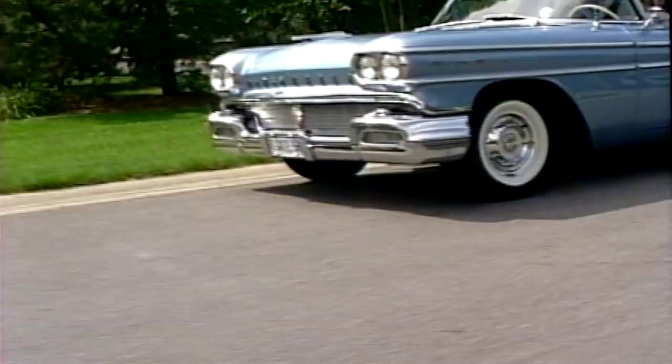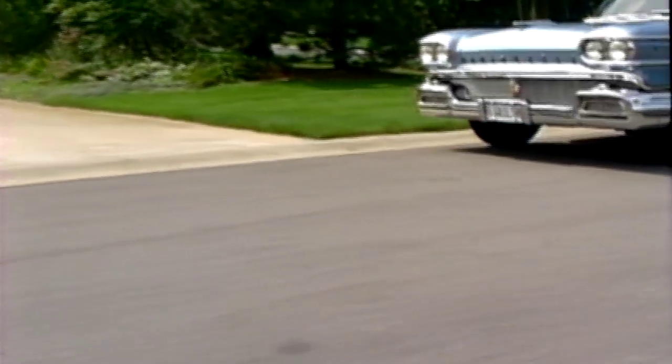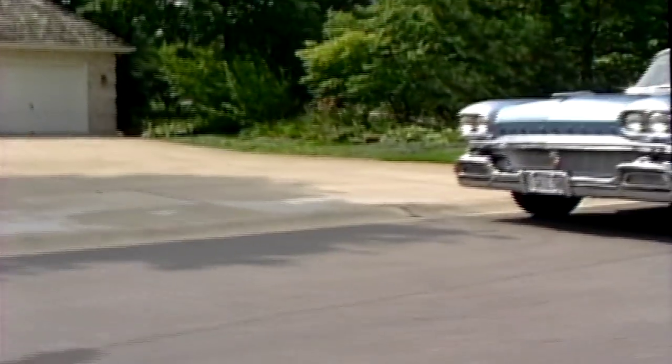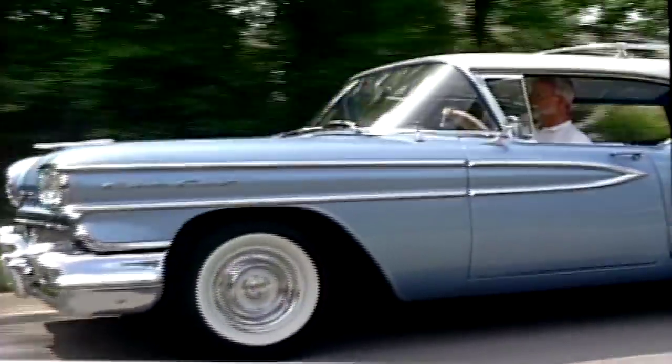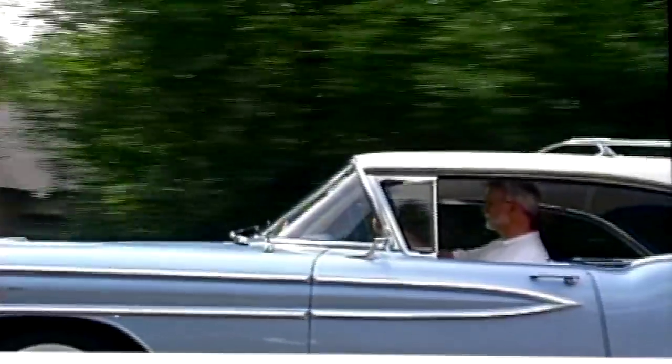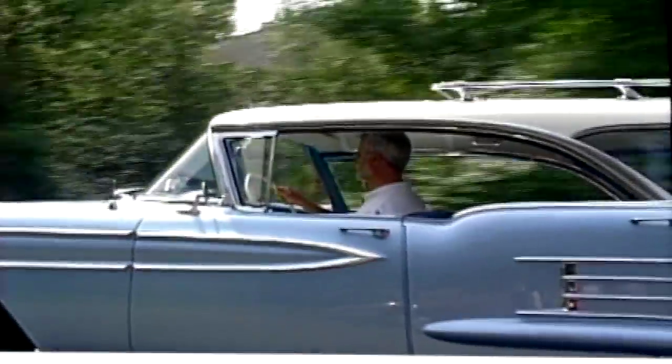You're an Oldsmobile guy, do you have any other Oldsmobiles? I have a 1955 Oldsmobile Starfire convertible and that particular car is a show car and has won many national awards. But this one here is my driver and it seems to be the fun car.